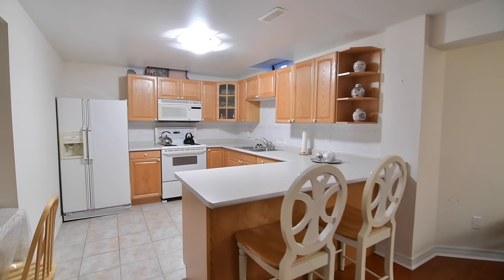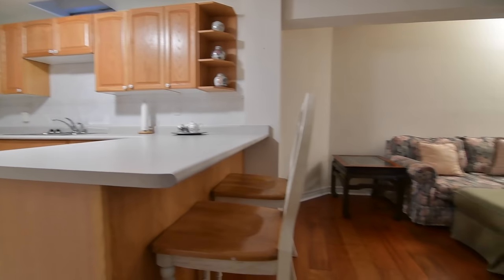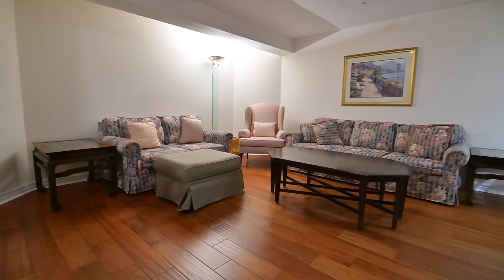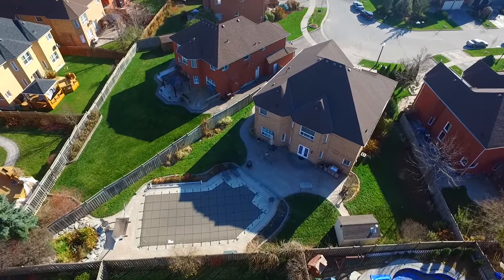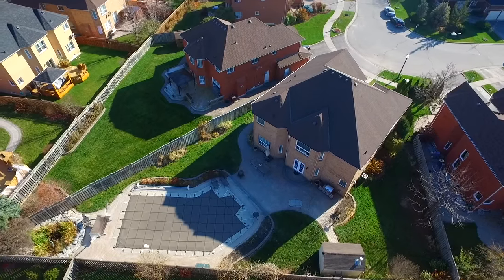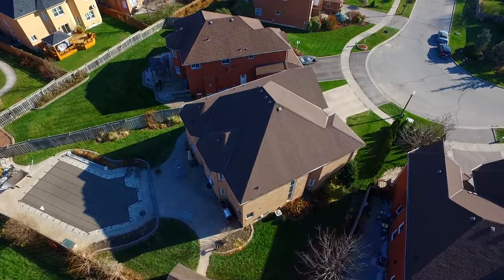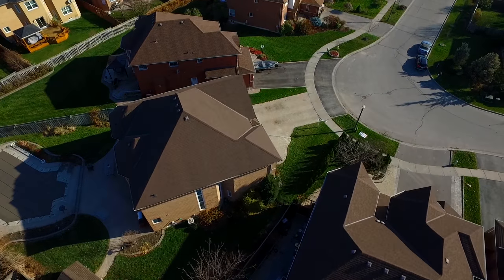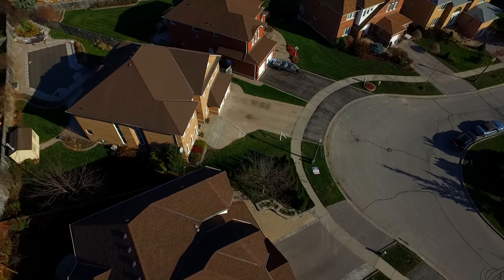The basement kitchen also features ample cupboard and counter space, and appliances including fridge, stove, and built-in microwave range hood. This stunning executive home is within walking distance to Eagle Ridge Public and Pickering High Schools, as well as St. Patrick Catholic School, and is close to Pickering Village shops and restaurants, Riverside Golf Course, and just a short drive to Durham Centre Shopping Plaza, Pickering Town Centre, and access to Highway 401.